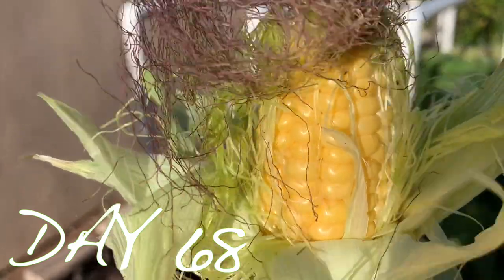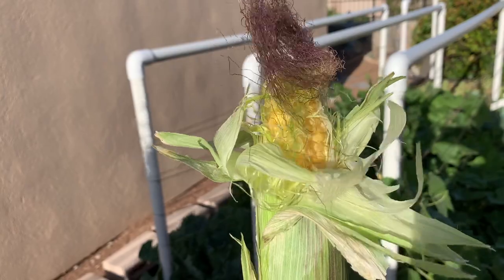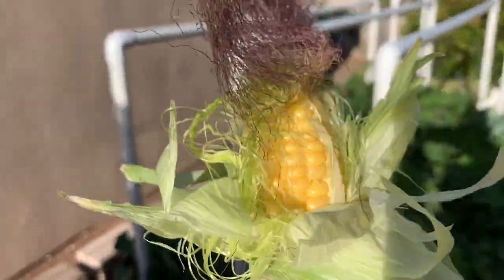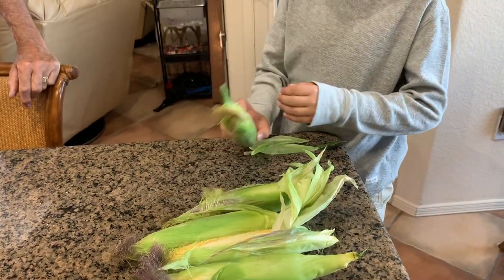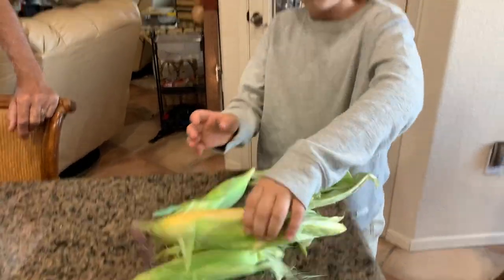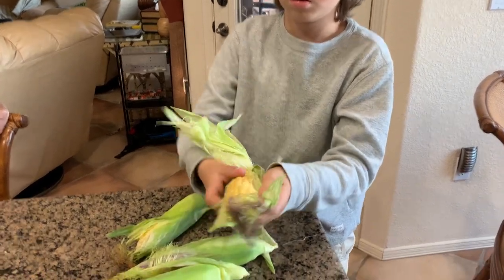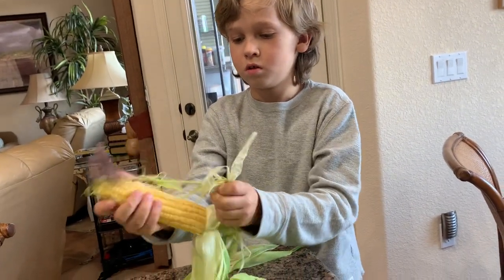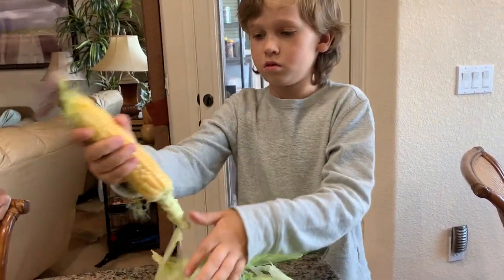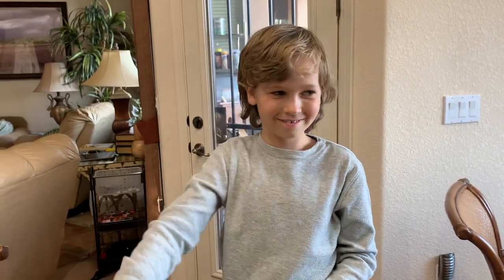The day is finally here — 68 days after we planted our first seed, we get to enjoy an ear of corn along with others we're going to pick and take inside for dinner tonight. It's been fun growing our peas, corn, and tomato plants in the backyard. We've grown as a family and we've grown a garden. Thanks, Chase — that's a beautiful ear of corn. I think he's going to enjoy that one for dinner tonight himself. It's been a great experience watching the corn grow each day along with the peas. It's time to enjoy the fruits of our labor.